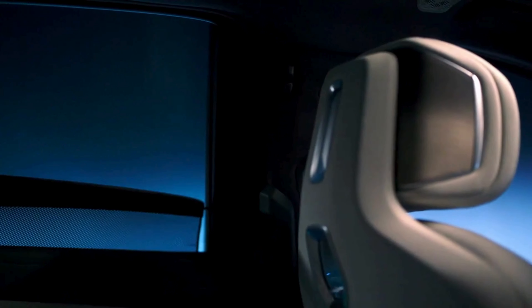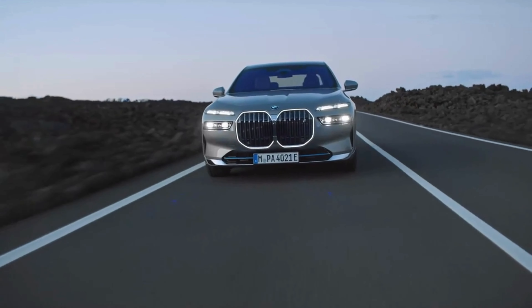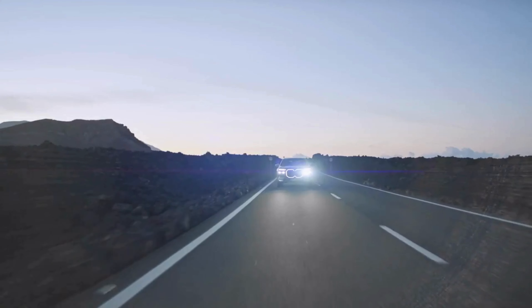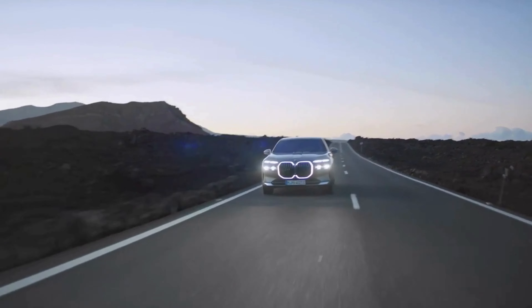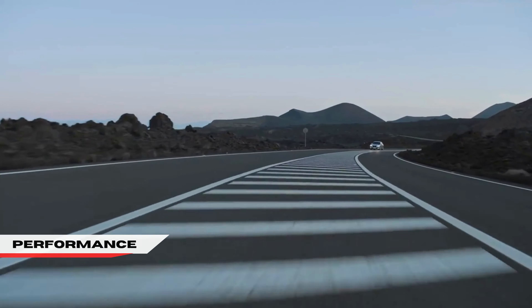BMW also offers an available panoramic sky lounge roof, which utilizes LEDs to create a stunning pattern on the roof for rear seat passengers. The i7 also features several driver aids, including BMW's Highway Driver Assist, allowing for semi-autonomous driving up to 85 miles an hour.